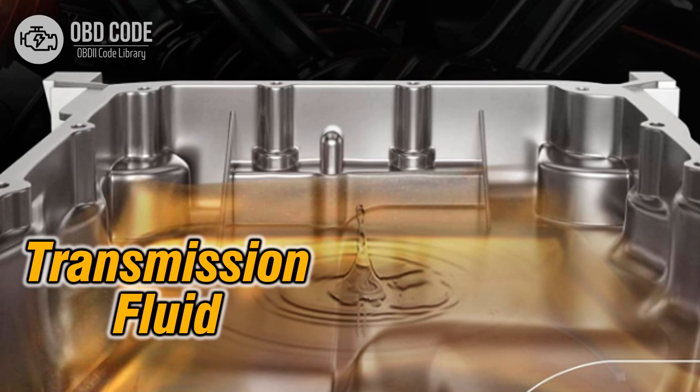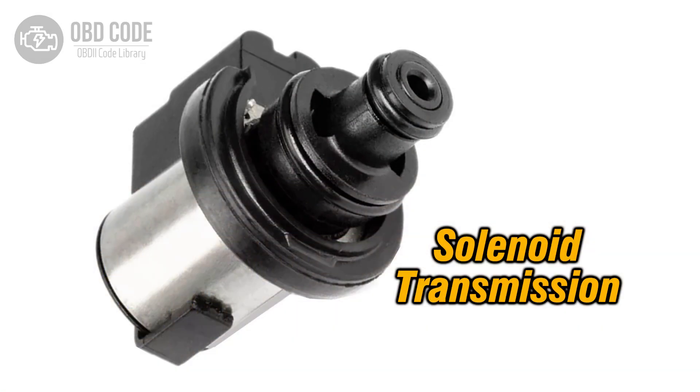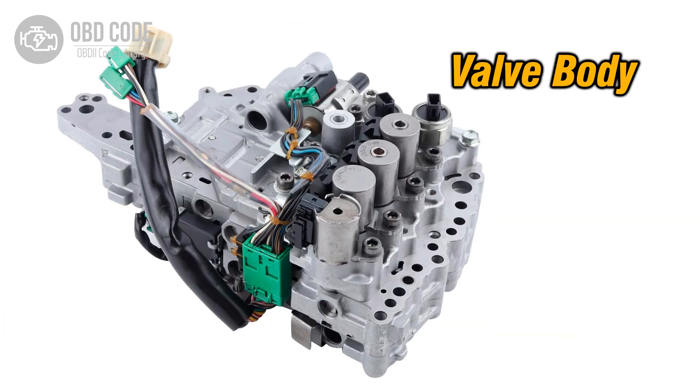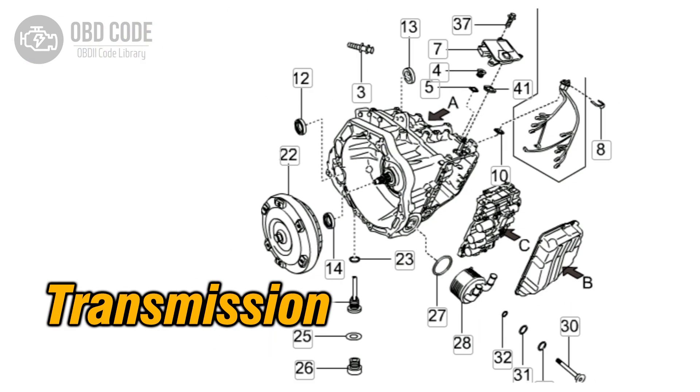Causes of code P0736: 1. Low transmission fluid level, or dirty or contaminated fluid. 2. Faulty transmission shift solenoid. 3. Malfunctioning valve body. 4. Internal transmission mechanical issues, such as worn clutch packs or bands.